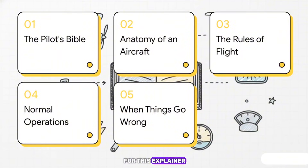Here's our flight plan for this explainer. First, we're going to dig into why this book is so important — why it's called the Pilot's Bible. Then we'll see how it defines the plane's very soul through hard data. We'll look at the strict rules of flying, walk through the checklist for a totally normal day, and then we'll see how this book becomes a lifeline when things go very, very wrong.